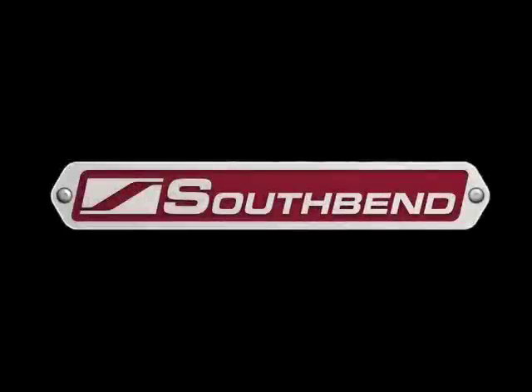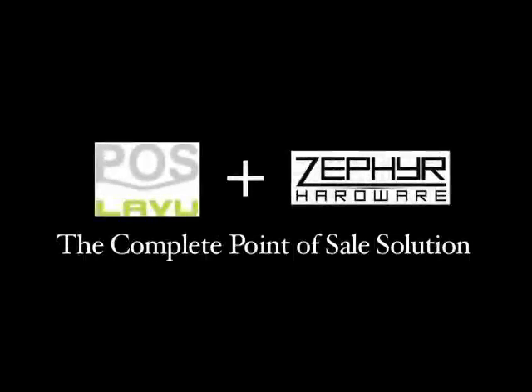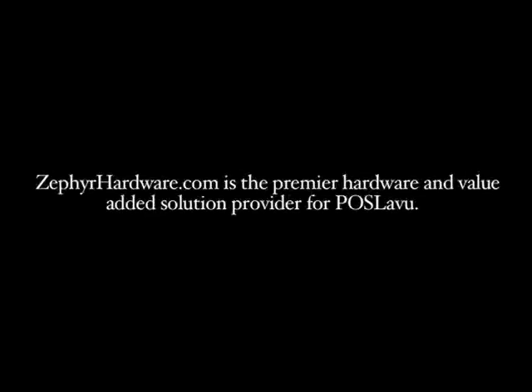South Bend is the global leader in cooking equipment, an innovator in energy savings, cooking speed, automation, and safety. ZephyrHardware.com is the premier hardware and value-added solution provider for POS Lavu.